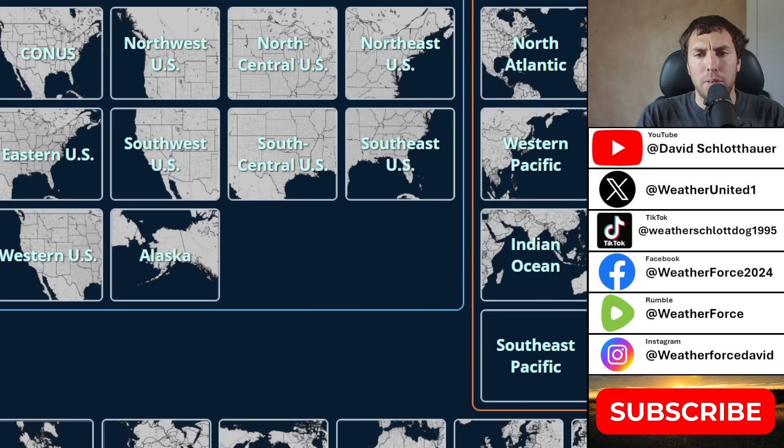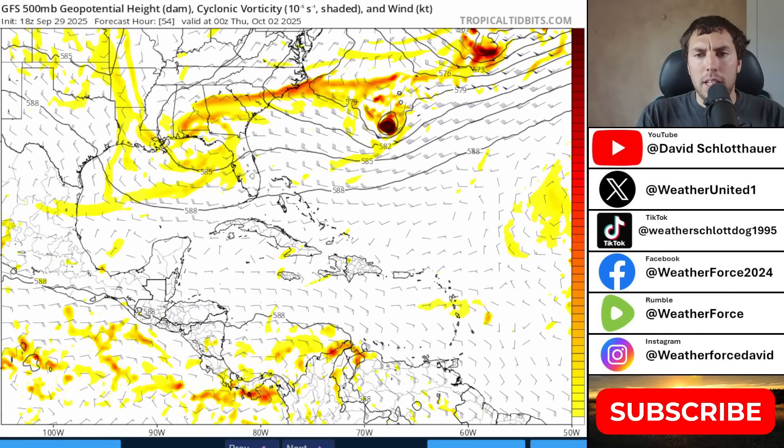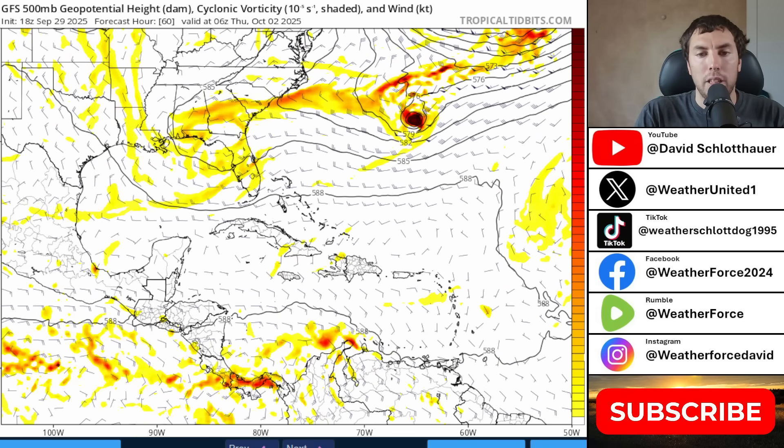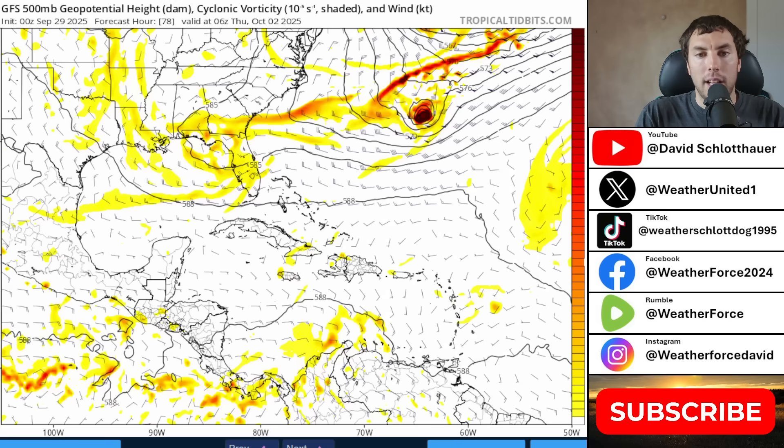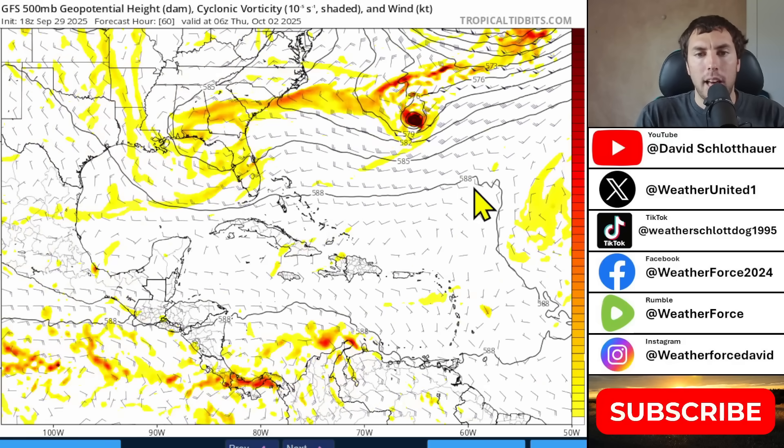You can see Bermuda on the map right there — that black dot. The GFS brings this directly over the island of Bermuda. This has been pretty consistent over the last several model runs, with only timing differences, but having it pretty much squarely over Bermuda during this time frame. Forecasts today have been much more consistent on a landfall or a very close call, either just north of the island within a few miles or just south of Bermuda within a few miles.